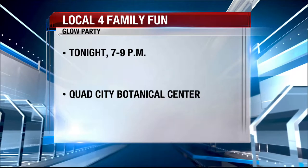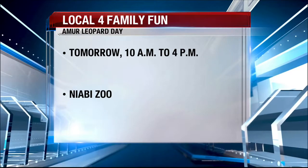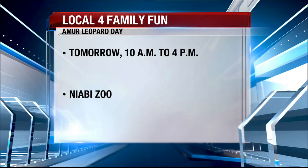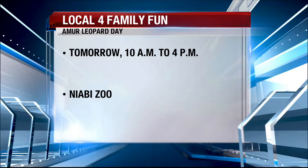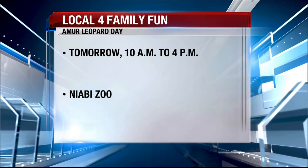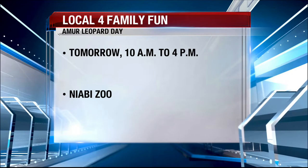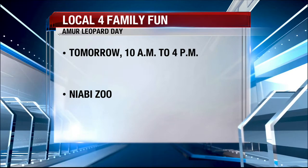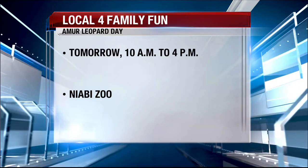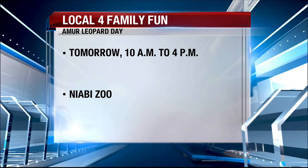Here are some more family-friendly events happening this holiday weekend. The Quad City Botanical Center will light up for a fun party tonight to celebrate the culture — it's called the Glow Party. There will be live music, snacks, and drinks, and when the sun sets, the splash pad will light up. This runs from 7 to 9. And tomorrow is Amara Leopard Day at the Nabi Zoo, where it's all about conservation needs for the critically endangered animal. There are less than 60 left in their wild habitats. The event runs from 10 to 4.